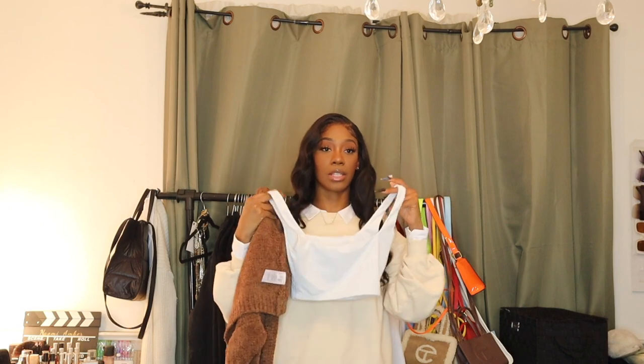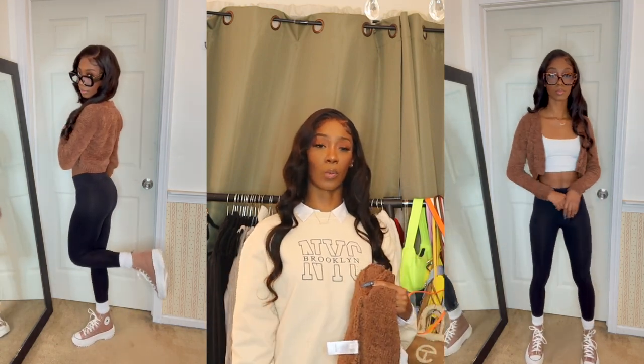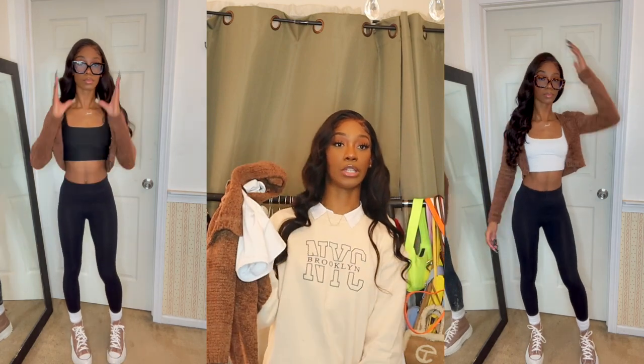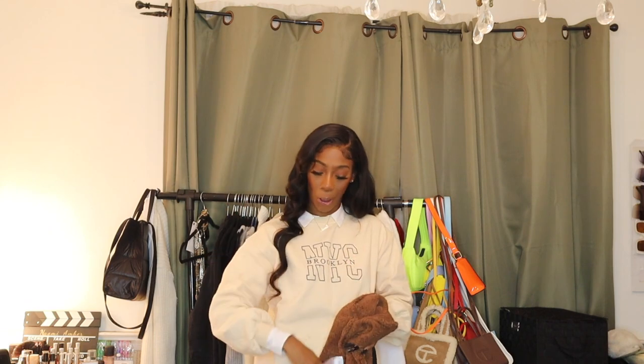Alternative options for this cardigan: you don't have to wear it closed the way I'm about to style it. You can also wear it with something underneath, like this white crop top I could pair with it, maybe with some black leggings and white sneakers. I also have a black crop top that you can put under it for the same vibe. I'm giving y'all a fit, giving y'all the ideas, giving y'all the inspo — trust me, I got y'all.